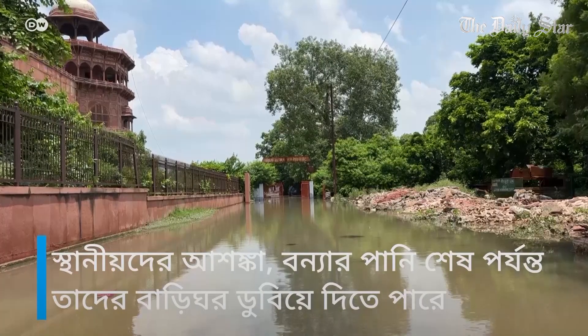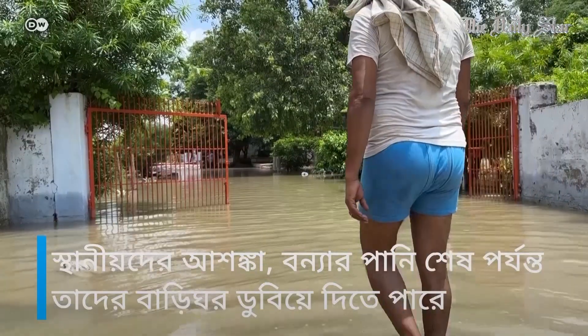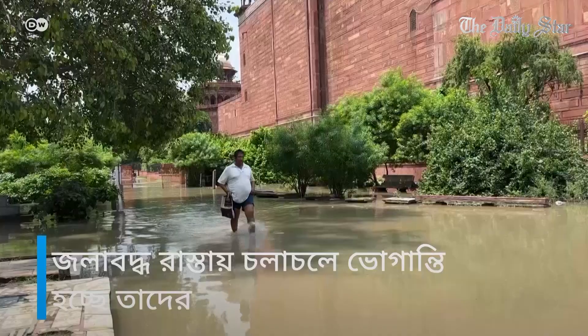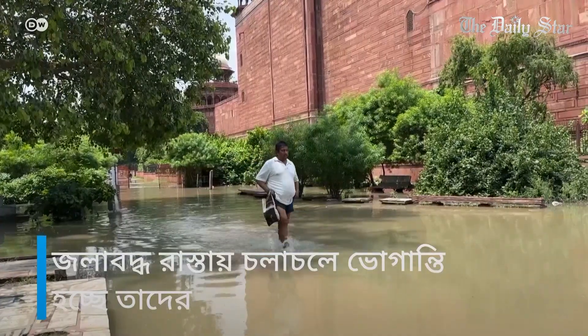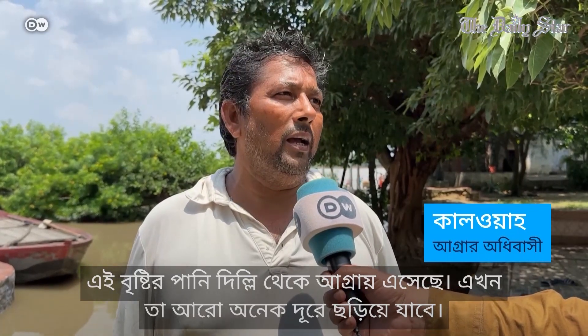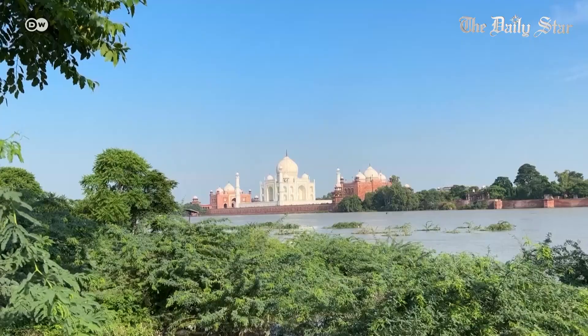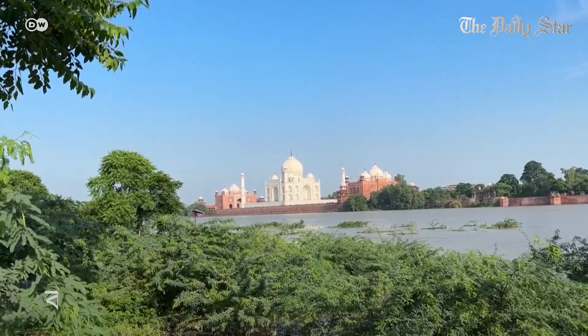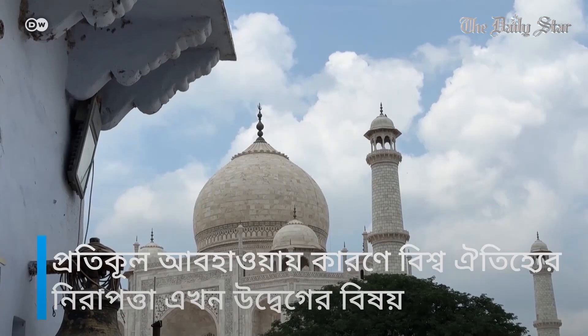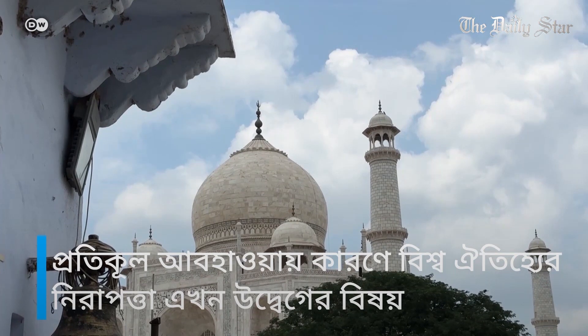Local residents fear the river would eventually invade all their homes. People are struggling to walk around on the clogged streets. This heavy rain water has come to Agra from Delhi and will go further beyond. As the Taj Mahal looms with the muddy waters, there are new concerns over the risks posed by extreme weather to this World Heritage Site.